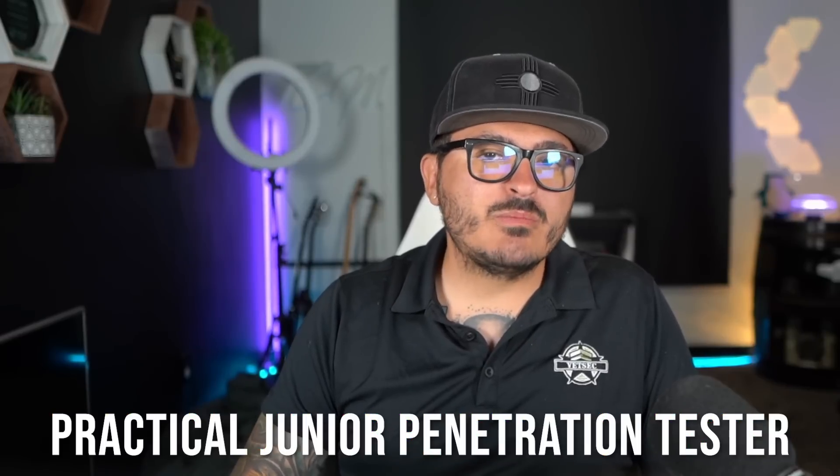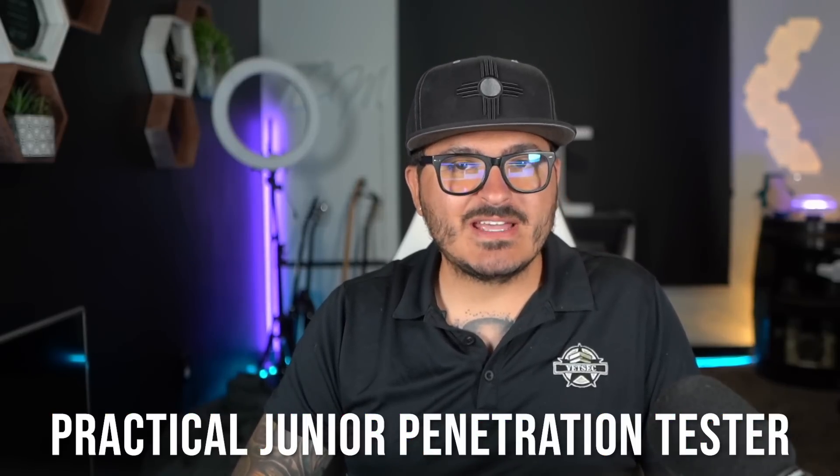What's up everybody? TCM here back with another video. Today's video is going to be pretty short because it's an announcement video. I am very excited to announce our new certification exam, which is the PJPT or the Practical Junior Penetration Tester exam. Let's check it out really quick.